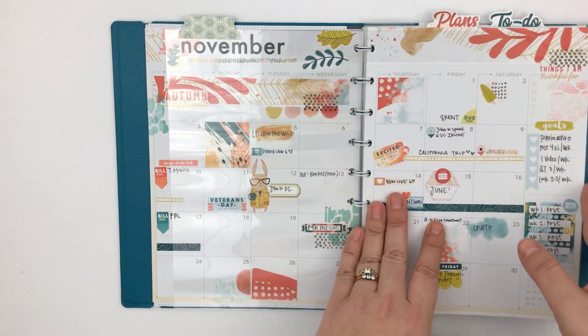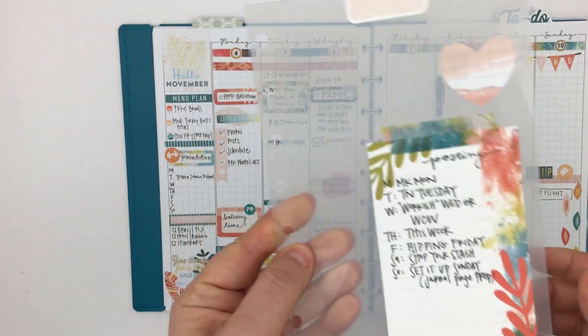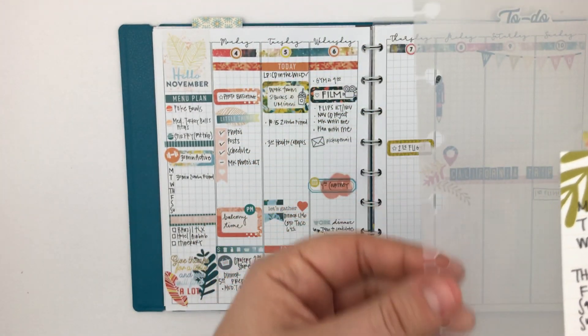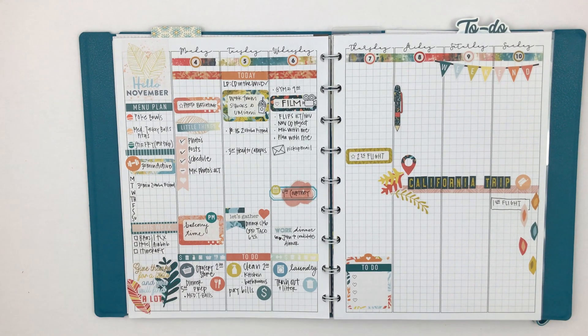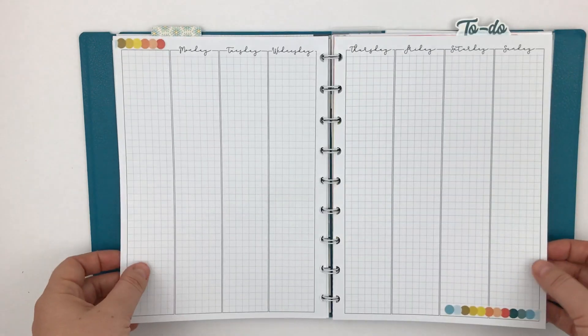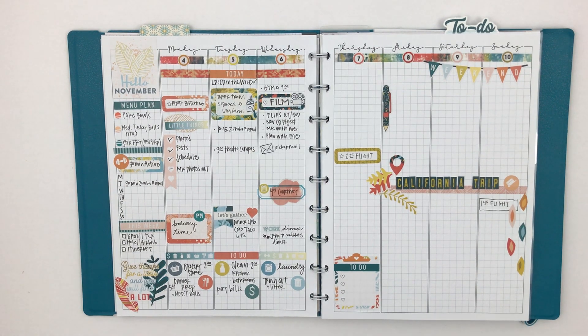Now into the weeklies. There's a Happy Planner dashboard that I trimmed a little and re-punched the holes because they were a bit tight. Here's what my first week looks like — I'm using Lights Planner Action inserts for the whole month. I always thought I really liked lined inserts, but I think what I really like is grid. I just really like the grid.